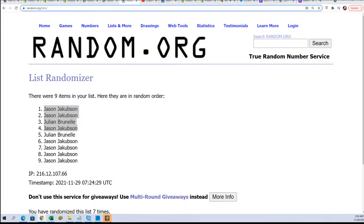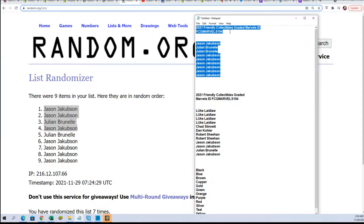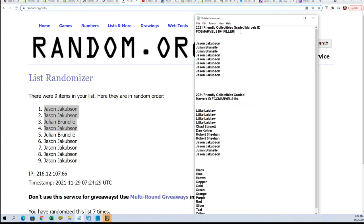This is very exciting. I hope it's a great comic book — and they always are. These are great. That concludes the filler part of the rip, and now it's time for the box break part.